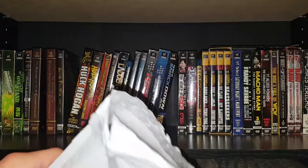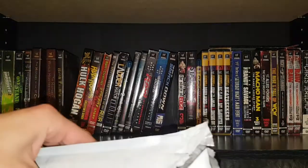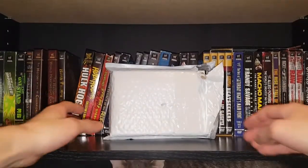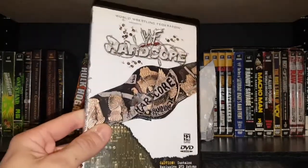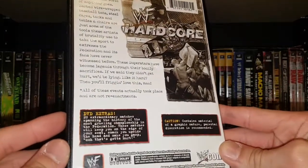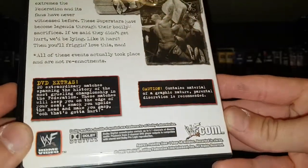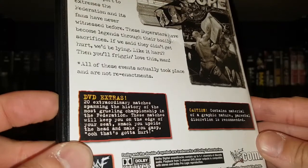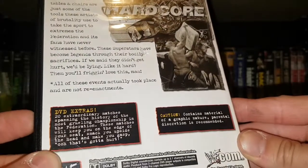A couple pretty older titles, and one of them I'm really looking forward to seeing because I haven't really seen many reviews of it. So first one up here, it's gonna be WWF Hardcore. This one was about 10 or 15 bucks. I've always loved the Hardcore title. It's only about an hour and 40 minutes but there's a lot of DVD extra matches spanning the history of the Hardcore title.